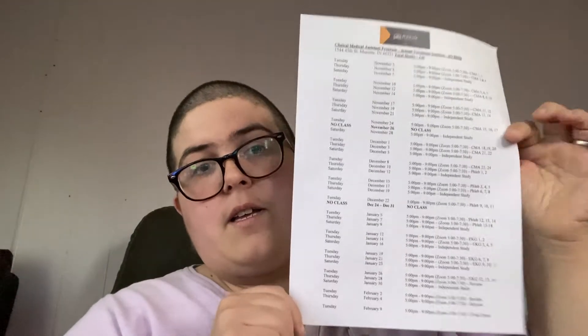Yesterday we got our books and the handbook. For those of you in Indiana, the state's Next Level Jobs Workforce Readiness Grant is paying for a CCMA certification through this school. The certification is through the NHA but it's from this school. This is the handbook, and in it they have the actual class schedule — this only covers the classroom portion.